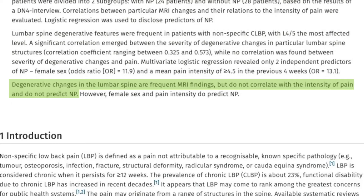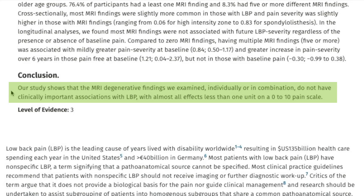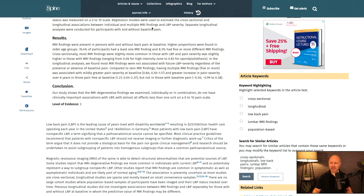The second article states: 'Degenerative changes in the lumbar spine are frequent MRI findings but do not correlate with the intensity of pain and do not predict neuropathic pain.' The third article states: 'Our study shows that MRI degenerative findings, examined individually or in combination, do not have clinically important associations with low back pain.'